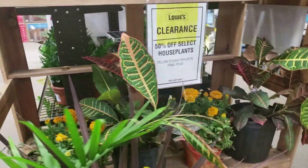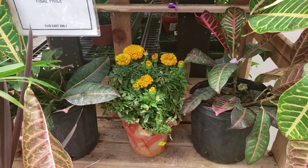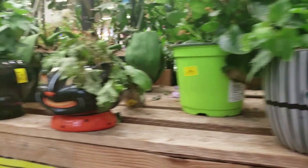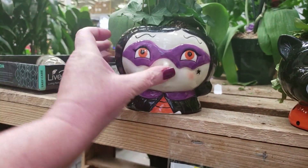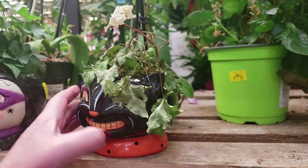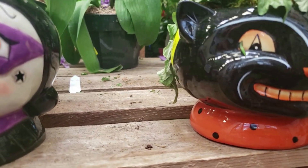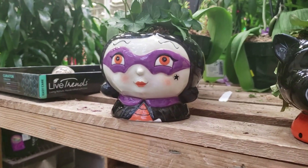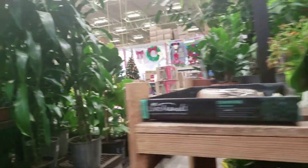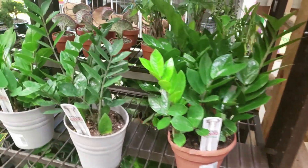And then they have the clearance shelf over here. It looks like Croton, Mum — is that a mum for $3? These pots, $5 for this. And they have — you guys, this is only $5. I really want this pot, I don't really want the ivy. I think it was my last plant adventure I was saying I really wanted one of these pots. And then they just have ZZ plants over here, $14.98 for that one.